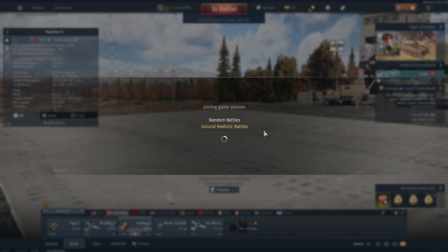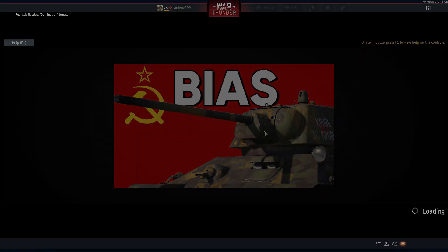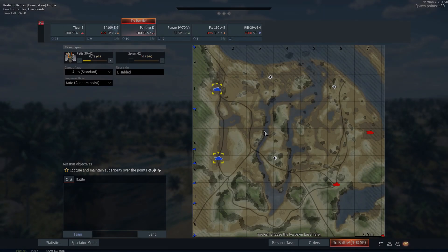When you hear the statement 'Russian bias,' what comes to mind? For some of you, you'll think it's fake; for others, you'll think it's real; and some think it's over-exaggerated. But in this video, we're going to be exploring what is the proof behind Russian bias, does it still exist, and do I think it actually still exists.